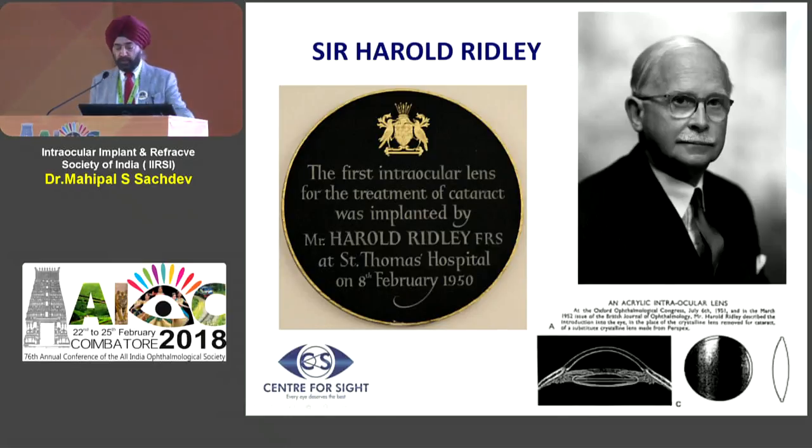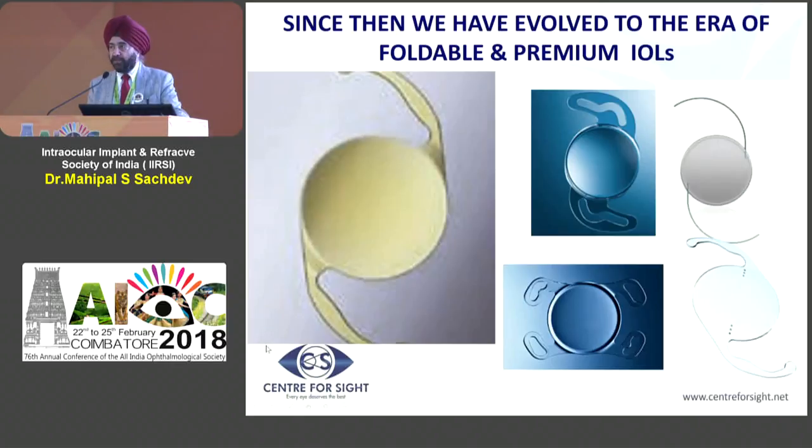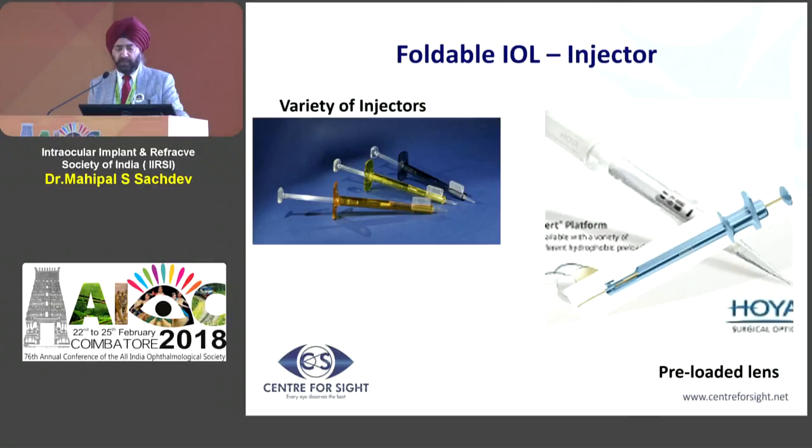Ever since the first description of the IOL by Sir Harold Ridley, the lenses have undergone significant changes, and there are now several lenses available. The standard of care is pretty much a single-piece lens. People are tending to move towards the hydrophobic acrylic lens, but then you also have the hydrophilic and silicone types. When these lenses started out they were non-foldable or rigid lenses, and in Indian circumstances rigid lenses are still being used because of their lower cost.